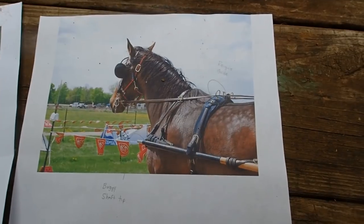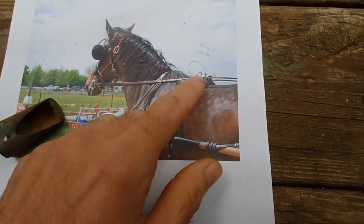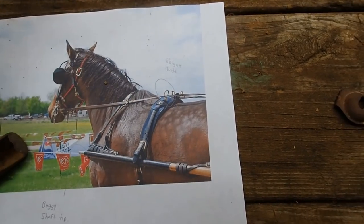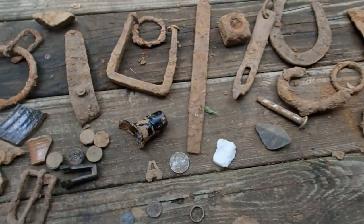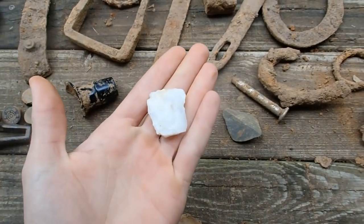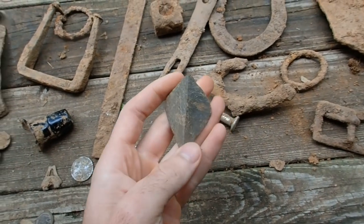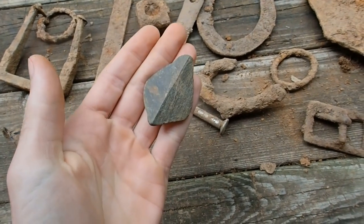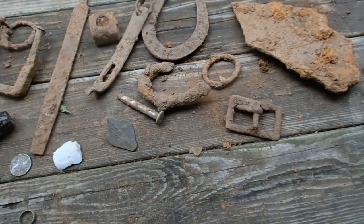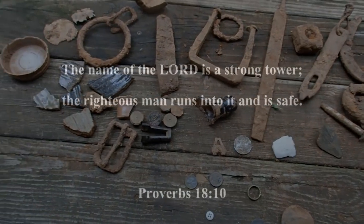I'll get the buggy shaft piece and show you where that went on a horse and buggy - it attached right there on the end, and then you have your reins guide up here. Just a little bit of history there. I also found a piece of a broken arrowhead - that would have been nice if complete. I'm not sure if this rock is Native American, it could just be a normal old rock, but either way I'll probably still keep it. That's pretty much all my finds - I hope y'all enjoyed the hunt, thanks for watching and God bless.